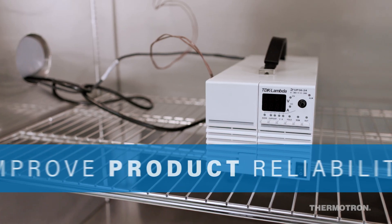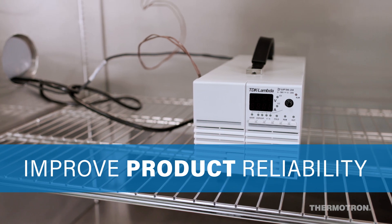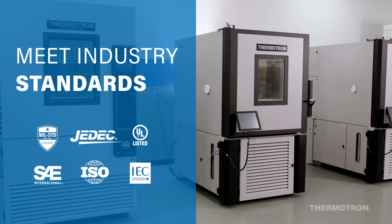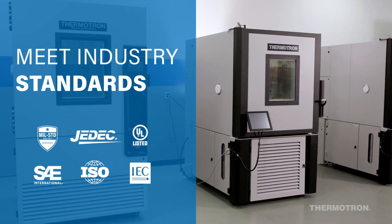The benefits of combined environment testing include improving product strength and reliability, reducing risks of warranty and recalls, as well as meeting a wide range of industry standard test specifications.